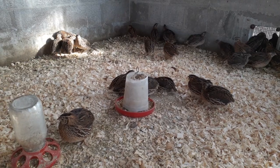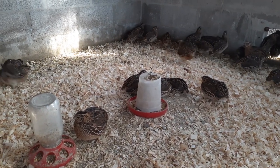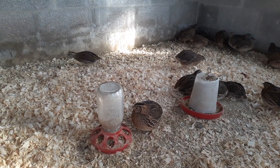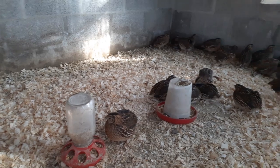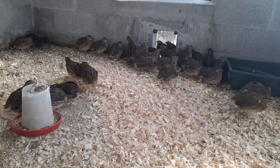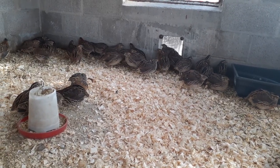From birth to egg laying, it only takes about eight to ten weeks. And then it takes about eight to twelve weeks before they're big enough to slaughter. Usually they dress out between six to eight ounces each.